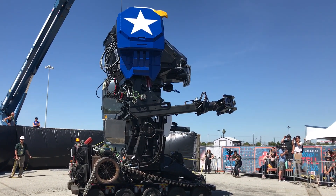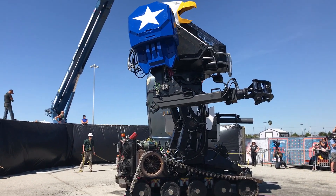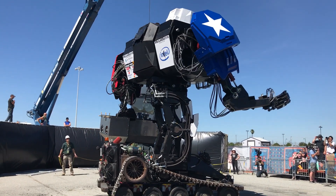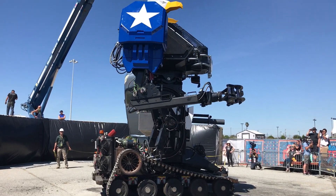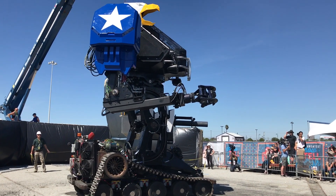This guy is a natural. Looking very good. I can't wait to see what this thing does to that Toyota Prius hanging from a crane.